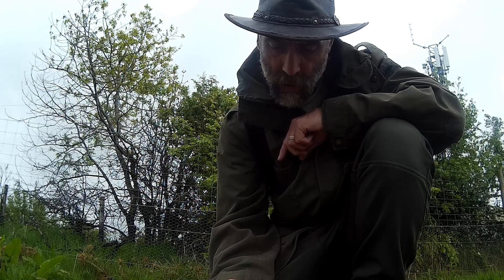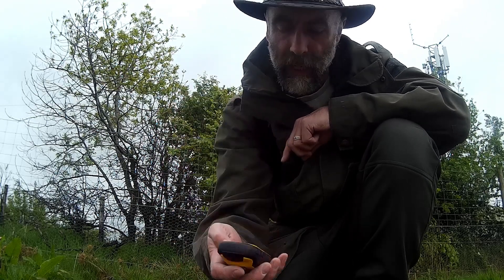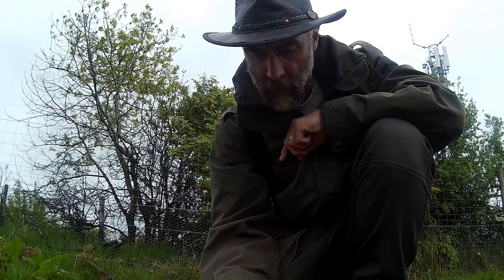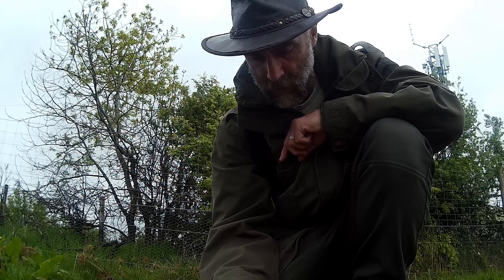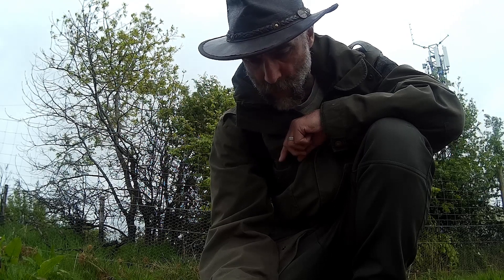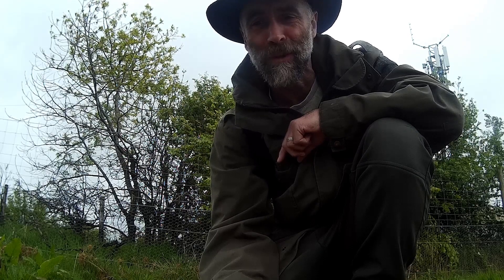I'm also trying out this Garmin E-TREX 10 that I was given. I created a route on Viewranger and I've downloaded it on here, so I'm going to give it a go. Hope you enjoy the wee video.